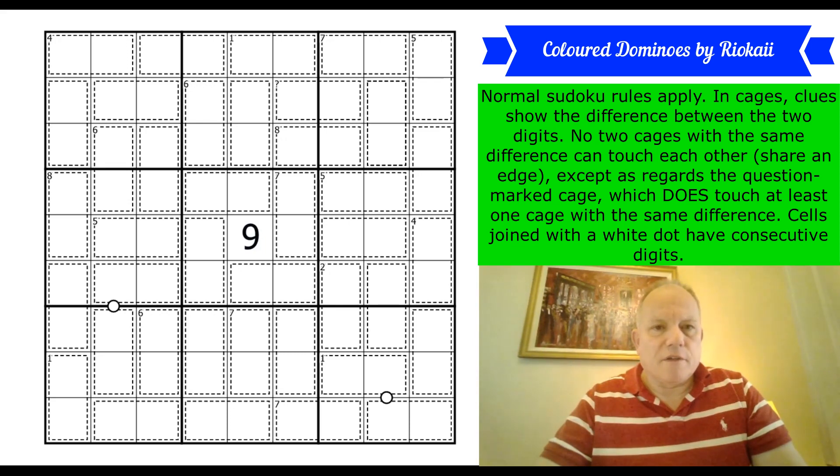They can touch diagonally, but not share an edge — like a snake. However, there is an exception: there's a question-marked cage whose number we don't know, and that cage does touch at least one cage with the same difference. So that cage is disobeying the rule. Cells joined with a white dot — two instances — have consecutive digits, though not all white dots are given.